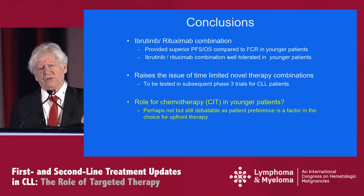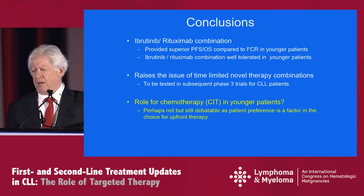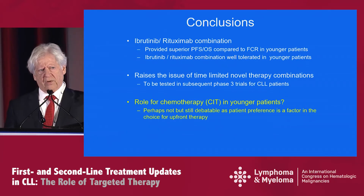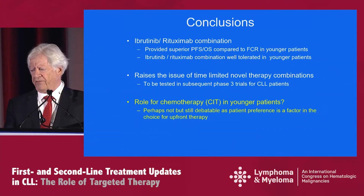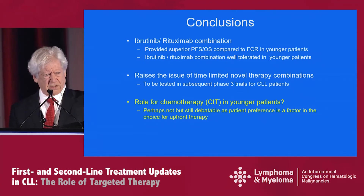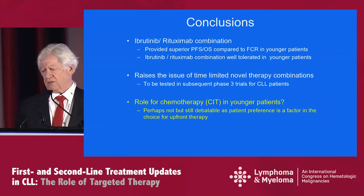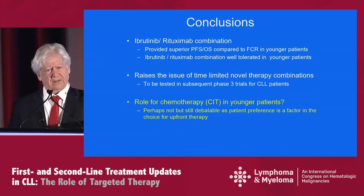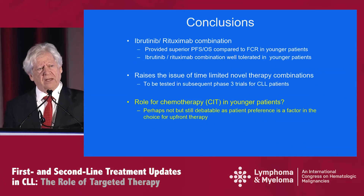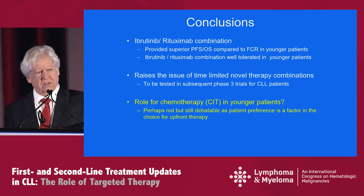Our conclusions from this trial: ibrutinib rituximab combination provides superior PFS and OS compared to FCR in younger patients. The ibrutinib rituximab combination seems to be well tolerated in younger patients. It raises the issue of time-limited novel therapy combinations, which are to be tested in subsequent phase three trials for CLL patients. Getting back to the main theme of my talk — the role for chemotherapy in younger patients — perhaps not with these results, but still debatable, as patient preference is obviously a factor in the choice for upfront therapy.